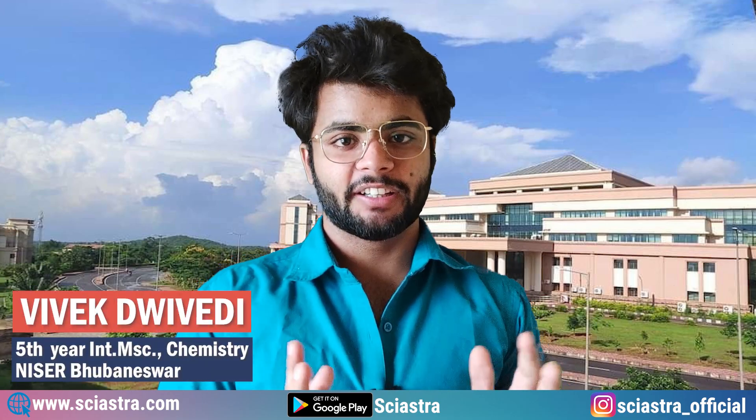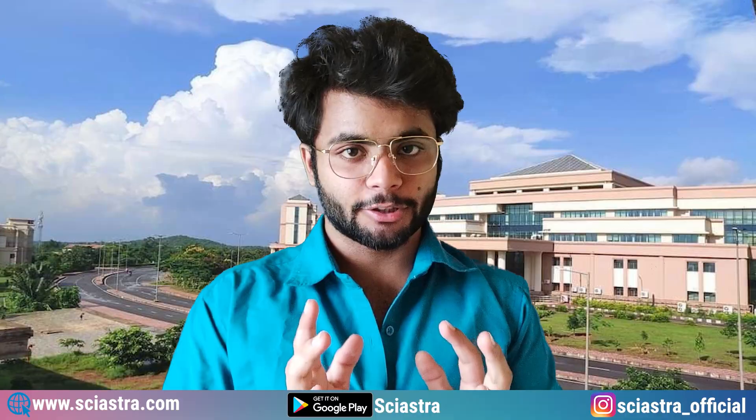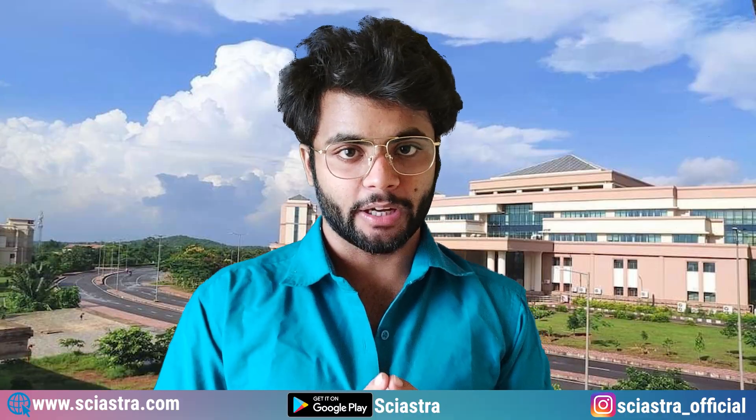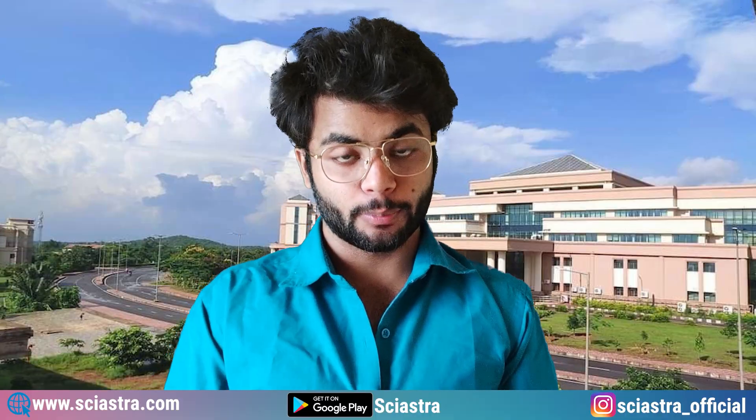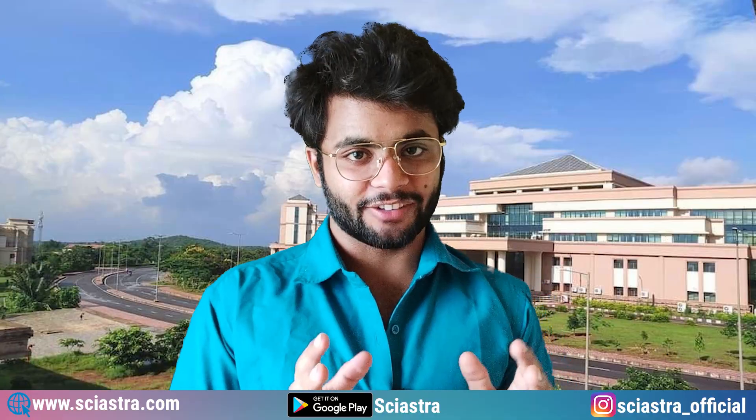Hi everyone, this is Vivek Dhvedi, 5th year integrated MSC in chemistry at NYSER. In this video, I will tell you what are the rules of the admit card in NEST 2022 exam, what are the things you need to bring, what are the mistakes you need to avoid, and how to handle stress in the exam. So let's start the video.